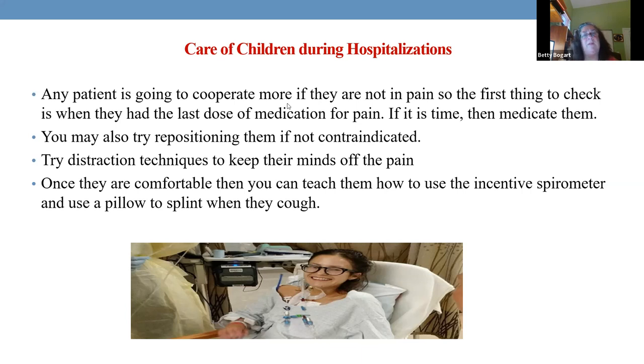Give them something for pain and use distraction — like a movie or a video game console that can go from room to room. If I was a little boy and I saw a car game, even though I was in pain, I'm going to play it. And I forgot the pain. Then you go in and have them deep breathe, cough, get out of bed — they're not in pain now. Children get up and move and will do everything needed to prevent complications.